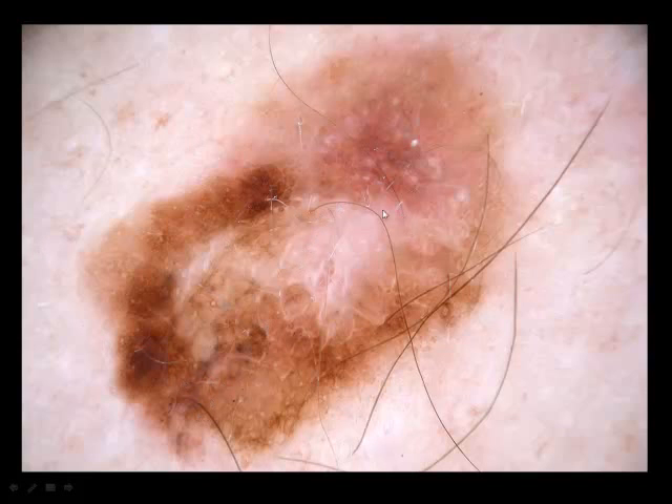Why does this melanoma have an increase in terminal hairs? Because it developed in a pre-existing congenital nevus. It is a cliché that melanomas don't have terminal hairs — of course they may have terminal hairs.